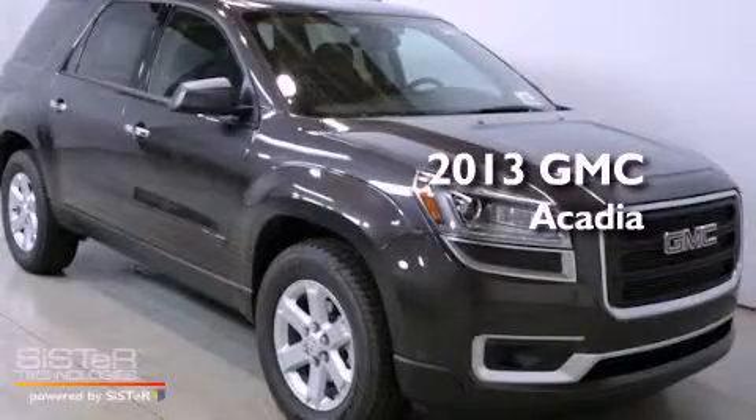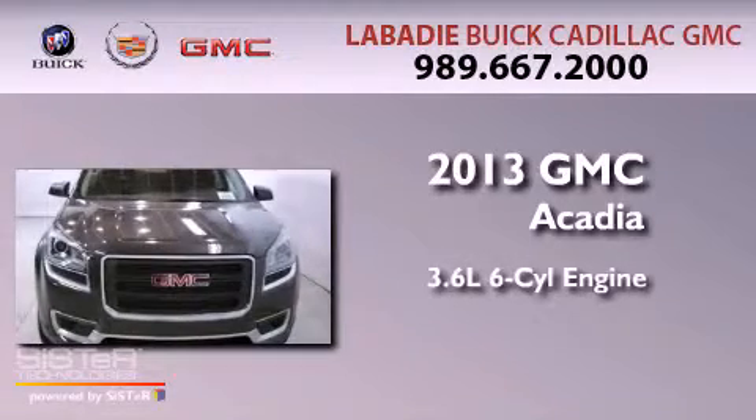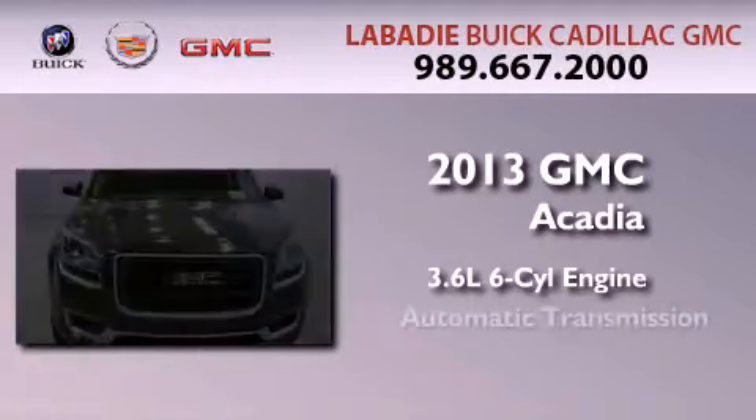This is a brand new 2013 GMC Acadia. It features a 3.6 liter, 6-cylinder engine and an automatic transmission.